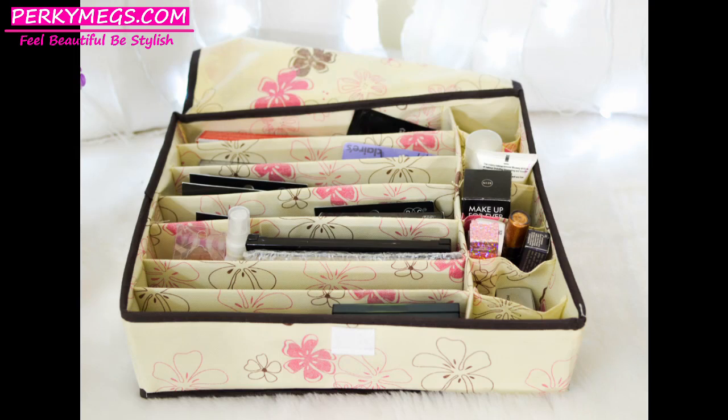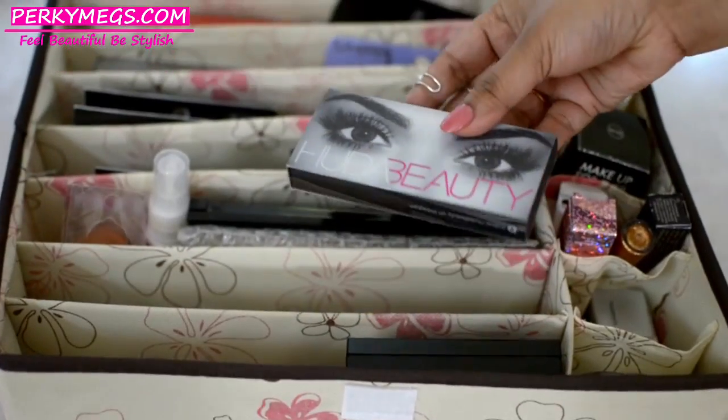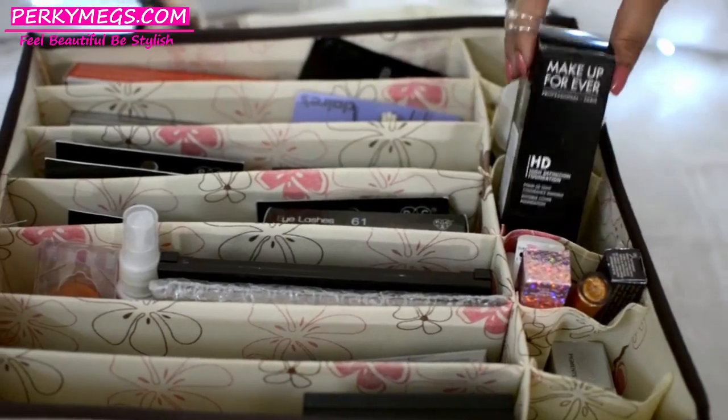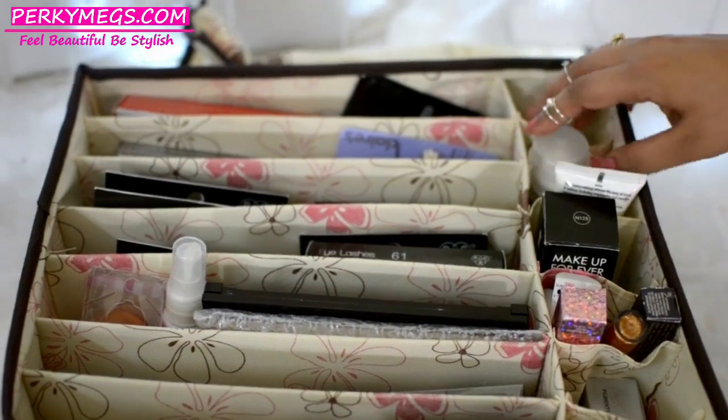The second organizer I'm using right now is this multi-section fabric organizer. It's made of very thick fabric and has different compartments. I keep my false lashes in one section, my eyeshadow palettes in another, my foundations in the side drawers, and all the glitter liners too. I put this whole organizer in the drawer of my wardrobe — it saves a lot of space, is very convenient to use, and you can just open it and see which product is where.